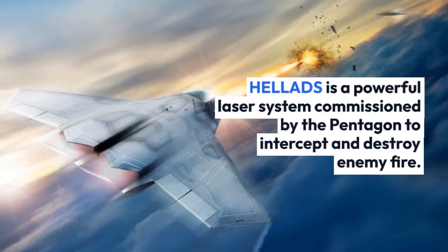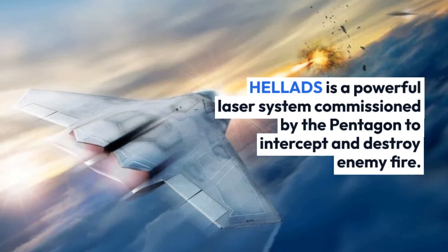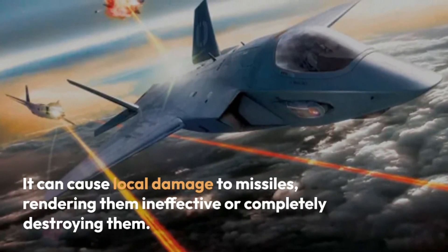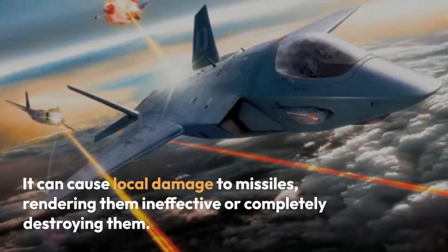HELIDS is a powerful laser system commissioned by the Pentagon to intercept and destroy enemy fire. It can cause local damage to missiles, rendering them ineffective or completely destroying them.